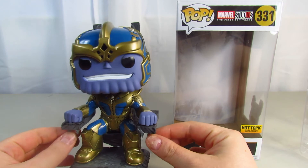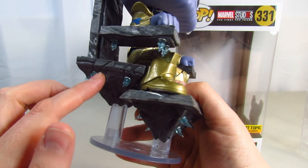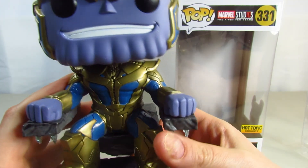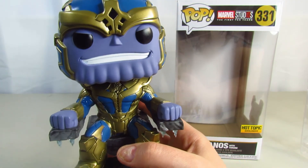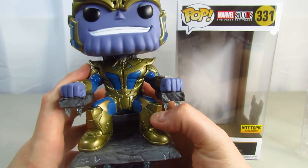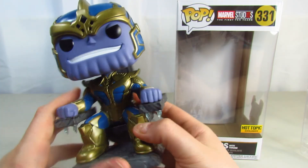Look how cool that is. I love the detail on there — I think it's supposed to be ice, but I'm not sure. This is such a well-done pop. Some of them are not quite well done and the painting can be off, but the painting is perfect on this one. They took so much time to get it painted. The armor looks great. Everything about this pop looks amazing.